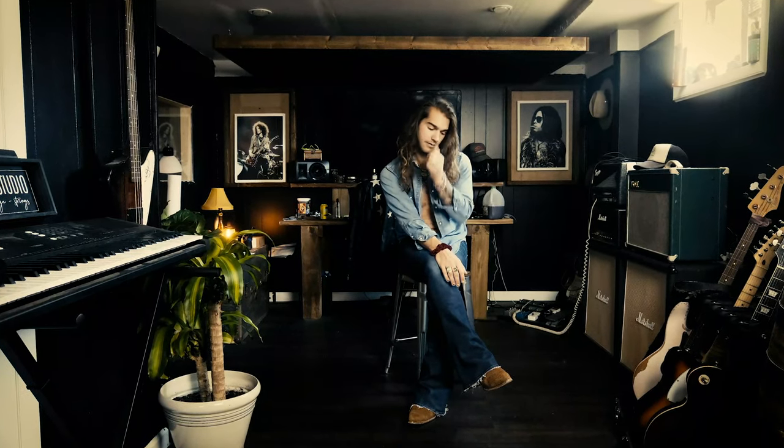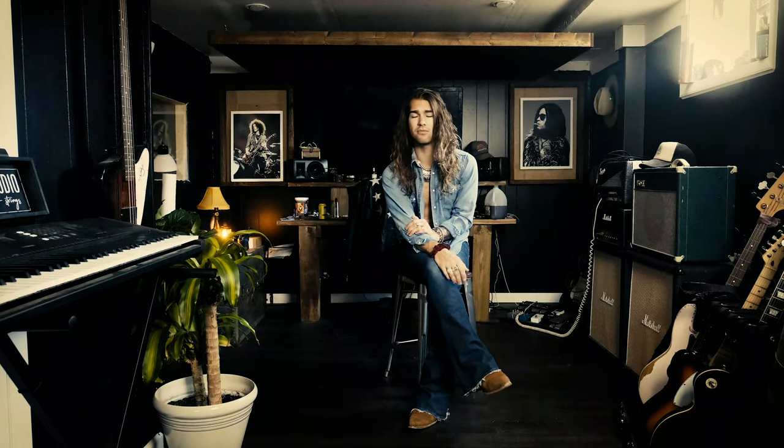What's up guys? Welcome back to my channel. My name is Zack Martini. If you're new here, I'm a rock and roll artist out of Nashville, Tennessee. Today I'm going to be showing you how I like to style some of the flares that I own when I'm getting dressed.